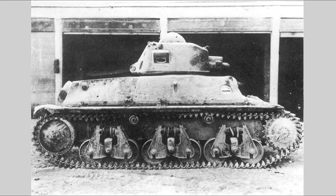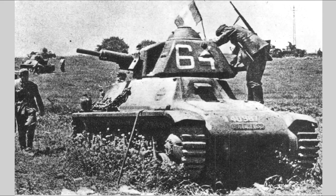The H-35 proved unpopular with both the infantry and the cavalry. Hotchkiss undertook an effort to improve the vehicle, which resulted in the H-39 tank. This model featured a more powerful engine, improved road wheels, a slightly wider track, and a more powerful 37-millimeter SA-38 gun. The H-39 was produced both from newly constructed vehicles and by upgrading existing H-35 tanks. By the time of the German invasion in 1940, a total of roughly 1,200 Hotchkiss tanks of both types had been built.